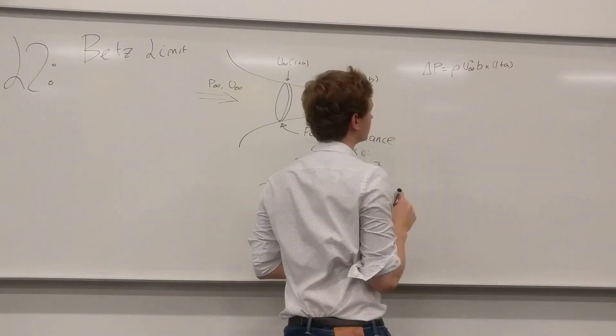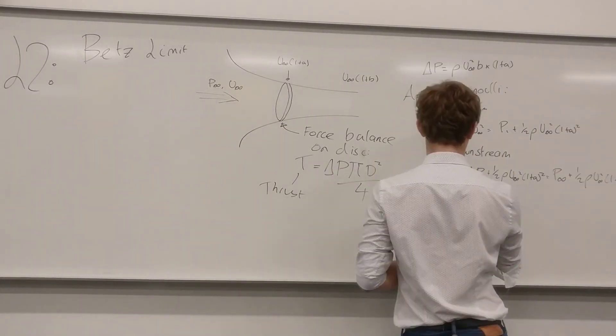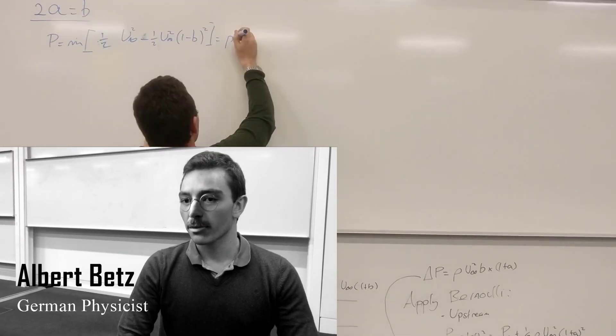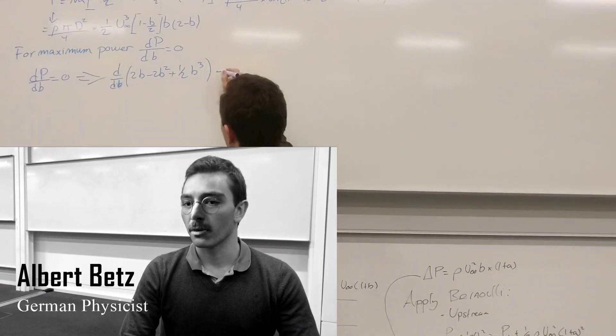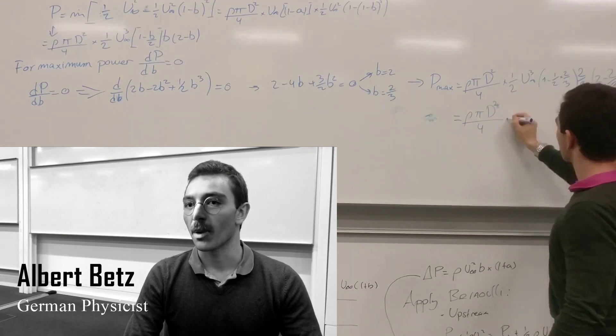The power extracted by the turbine is a function of swept area and wind speed. It's not possible to extract 100% of the energy flowing through the turbine, however. Albert Betz stated that the maximum theoretical power that can possibly be obtained with a wind turbine is roughly 60% of the power of the air passing through the area swept by the blades. This is known as the Betz limit.